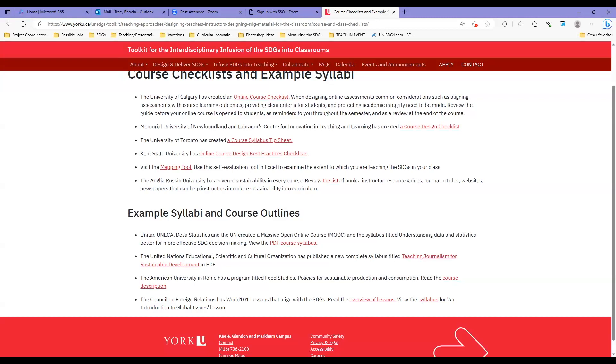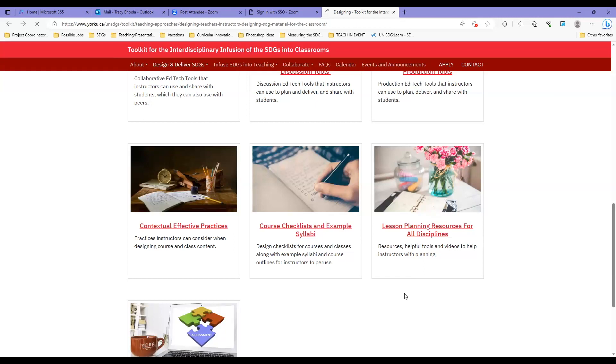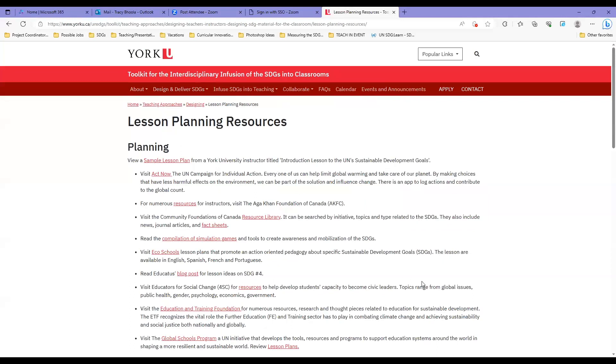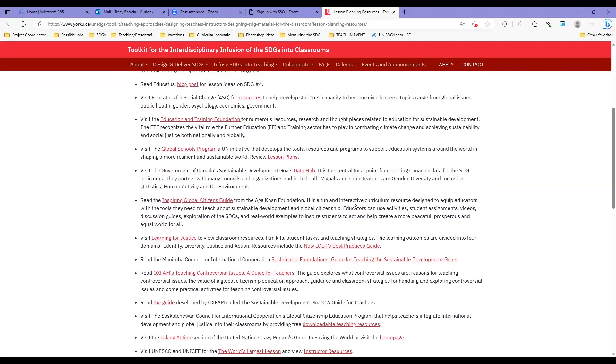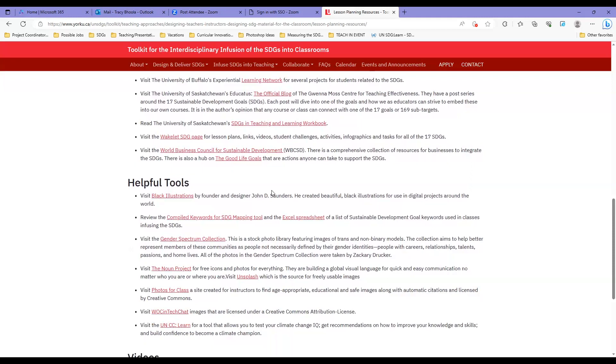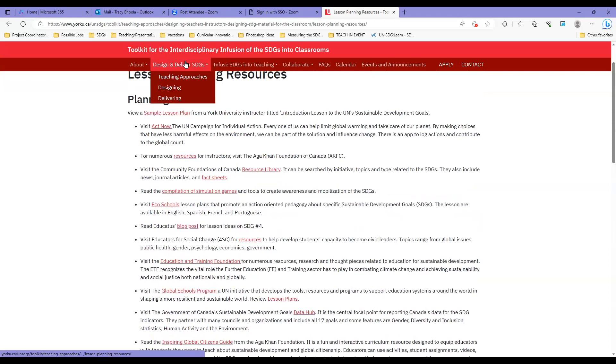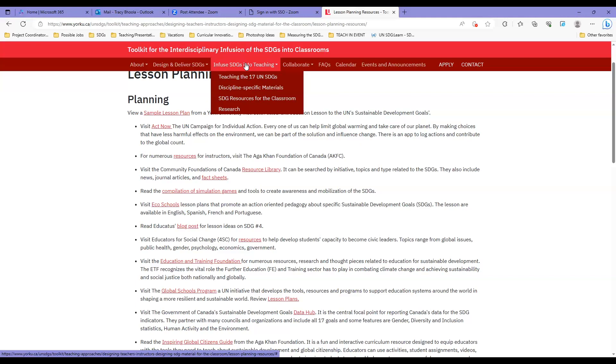We also have global resources to ensure valuable content across Canada and around the world, including a mapping tool to see if your course is already covering the SDGs. Lesson planning resources are general enough for any discipline — including Learning for Justice, Oxfam's teaching guide, UNESCO, UNICEF, and the World Business Council Good Life Goals. We also have helpful tools and videos. Next, we'll jump to the Infuse SDGs into Teaching tab.